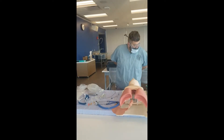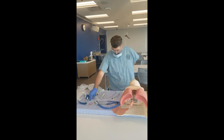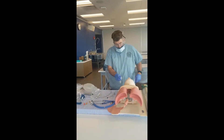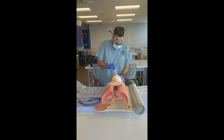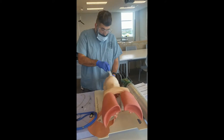Step five: oral airway placed correctly, curved up toward hard palate first, then rotated, or inserted with a tongue blade directly. Verbalize that someone was bagging the patient before and after insertion. Someone's going to be bagging the patient while I get this ready, and then after I insert it.